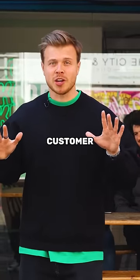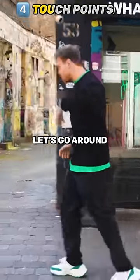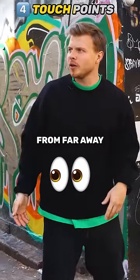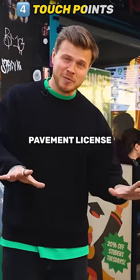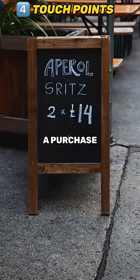Create multiple touch points with your customers. For example, this kebab shop has a sign here, but if you go around, there is also a sign on the wall — really good practice, you can see it from far away. Places like this also have a pavement license, so they can put signs outside, like student discount or anything else that incites a purchase.